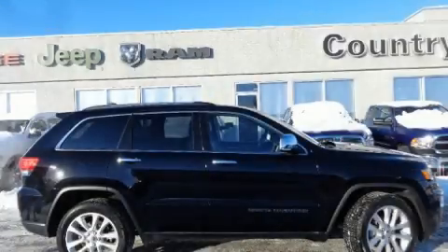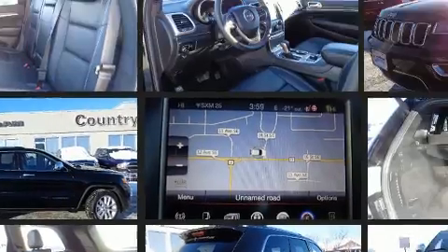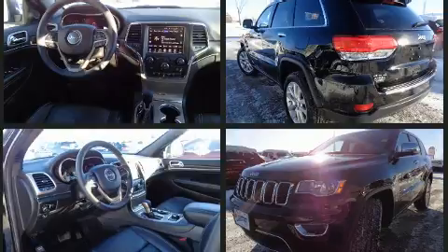Load your family into the 2017 Jeep Grand Cherokee. Smooth gear shifts are achieved thanks to the refined six-cylinder engine, and for added security, Dynamic Stability Control supplements the drivetrain. Four-wheel drive allows you to go places you've only imagined.